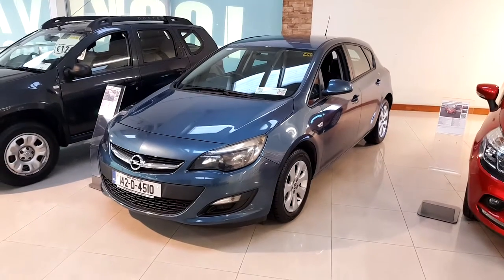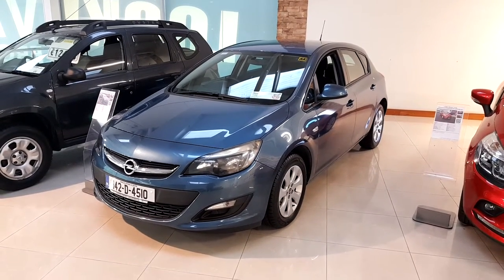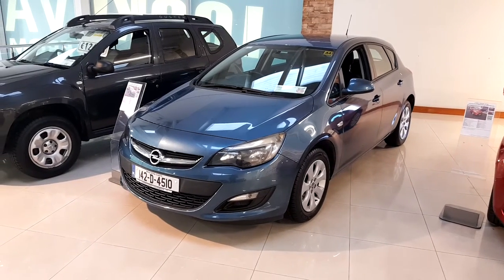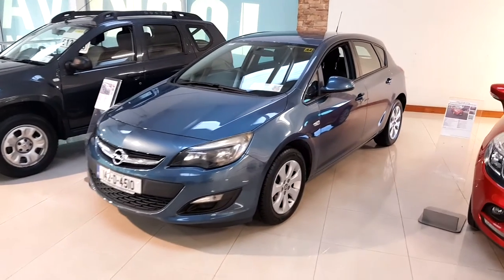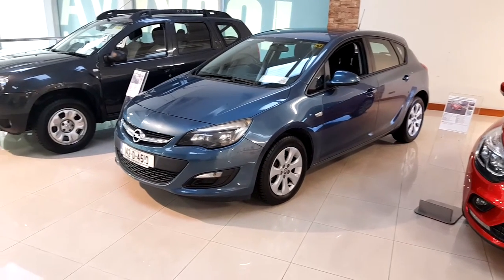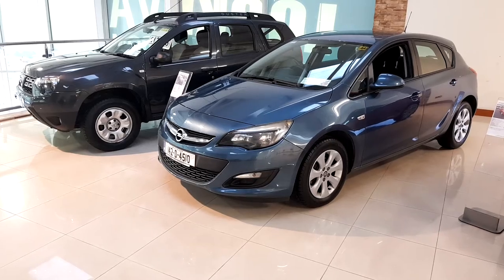James here in Linders Turvey outside Donabay village, just want to show you this 142 SC Astra. It's a 1.4 diesel — 190 euro road tax, really cheap to drive, really economical, and a lovely car to drive. So as I said, it's a 142 SC and you've got your multi-spoke alloy wheels.